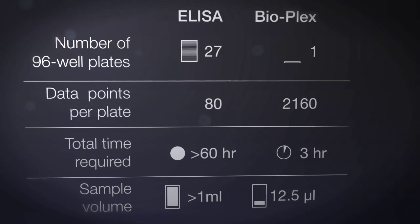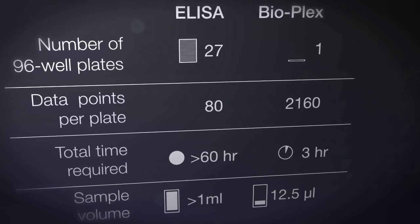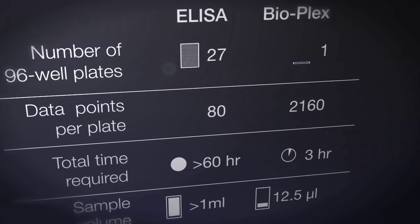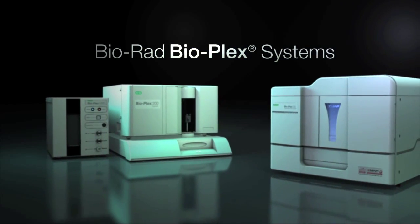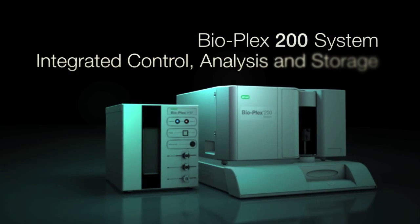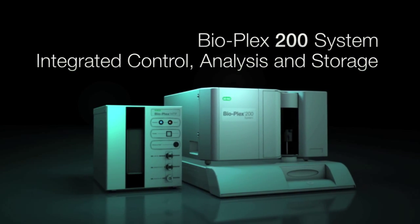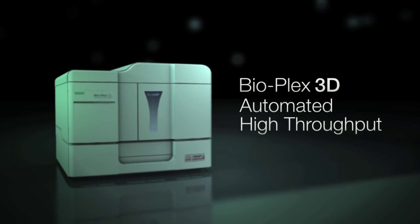Now laboratories around the world trust Bioplex instruments, assays and software to deliver precise results in less time, with less work and lower sample volumes. Bio-Rad provides instruments to meet the needs of researchers in different environments: the versatile Bioplex 200 suspension array system and the high-throughput Bioplex 3D system.